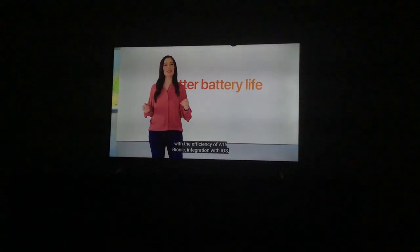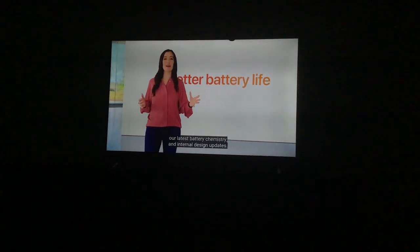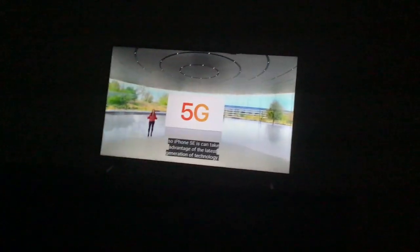iPhone SE has even better battery life with the efficiency of A15, final link integration with iOS, and the latest battery chemistry and internal design updates. 5G as usual because the A15 chip has 5G already.